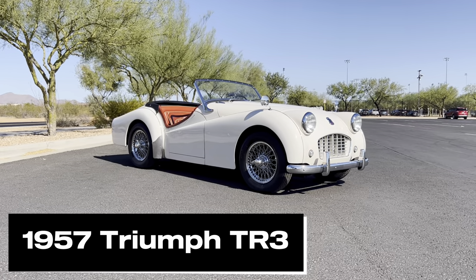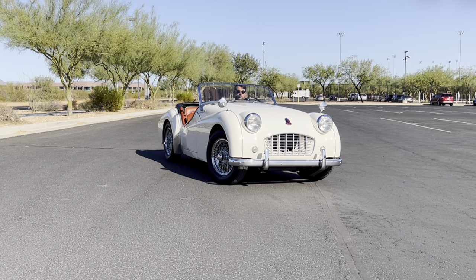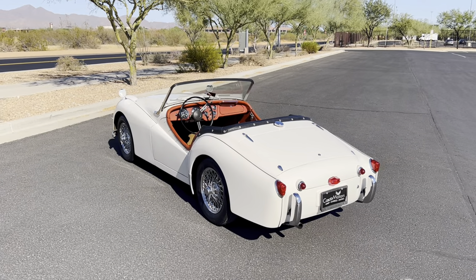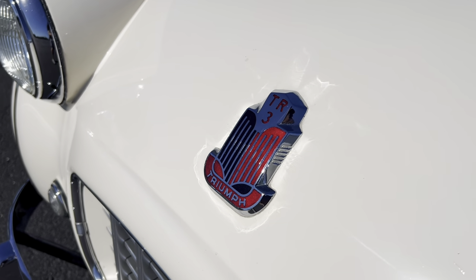This is a 1957 Triumph TR3 with less than 45,000 original miles, owned by the original owners for 40 years. The best part is that this car is selling with no reserve on Bring a Trailer from Casio Motors.